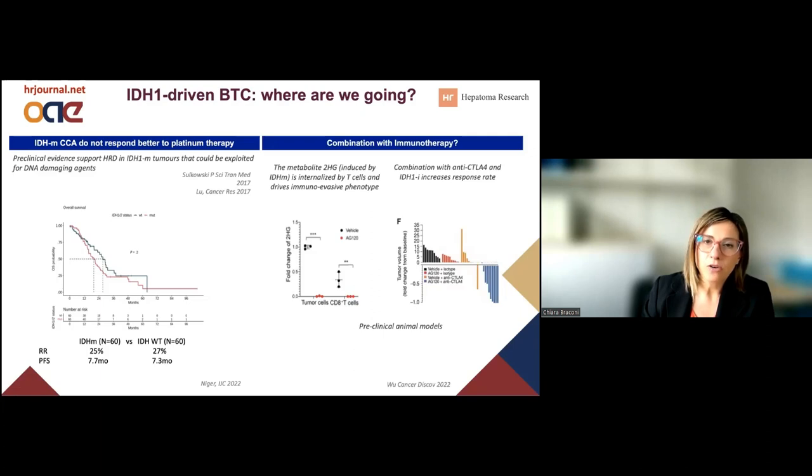We also have some preclinical data suggesting that the IDH1 mutation might change the immune response of the host. In animal models, the metabolite produced as a result of the IDH1 mutation can be internalized not only by the cancer cell promoting its growth, but also by T cells, driving an immuno-evasive phenotype. When mice were treated with the IDH1 inhibitor along with an immunotherapy targeting CTLA-4, we tended to see those responses that we haven't seen in patients. These data have inspired the design of new phase trials which are about to open.